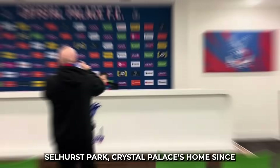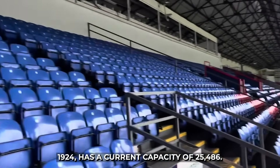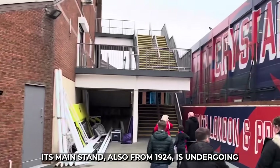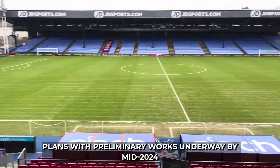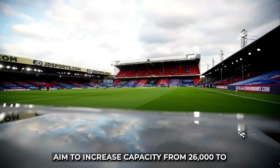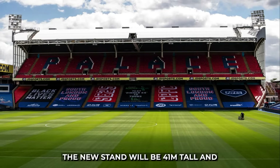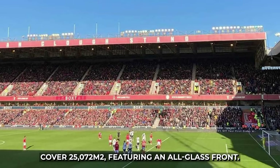17. Selhurst Park, Crystal Palace's home since 1924, has a current capacity of 25,486. Its main stand, also from 1924, is undergoing a major redevelopment. Plans, with preliminary works underway by mid-2024, aim to increase capacity from 26,000 to over 34,000. The new main stand will be 41 meters tall, covering 25,072 square meters, and featuring an all-glass front.